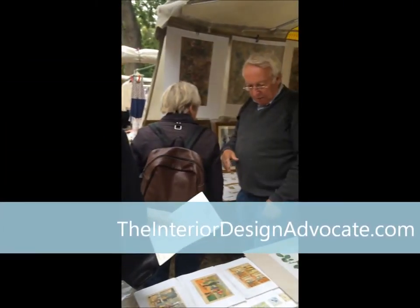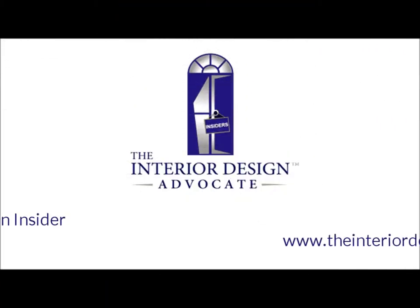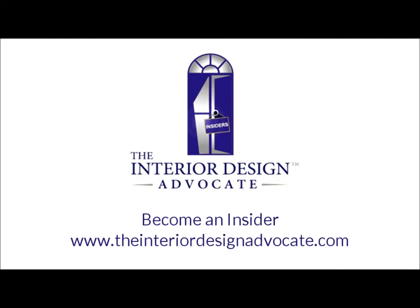These are gorgeous. And as you can see, this is a busy booth, so I have to wrap it up and get out of everyone's way. We'll see you soon.